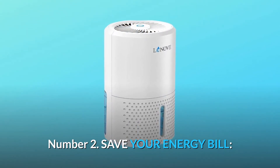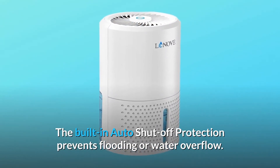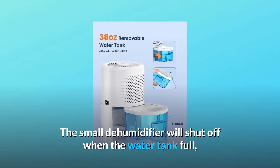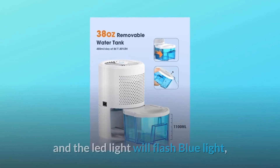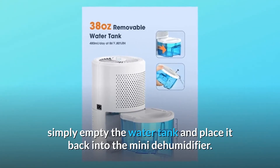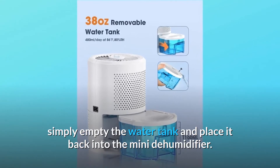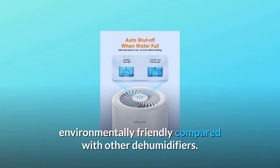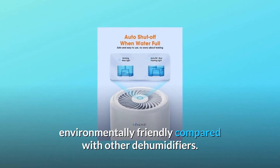Number 2: Save Your Energy Bill. The built-in auto shutoff protection prevents flooding or water overflow. The small dehumidifier will shut off when the water tank is full and the LED light will flash blue. Simply empty the water tank and place it back. Low energy consumption — environmentally friendly compared with other dehumidifiers.